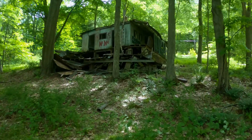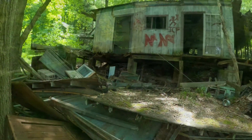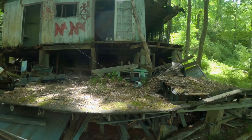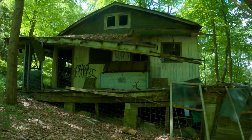I regret not stopping by to see this house sooner. I would drive by it for years, and now it's in such condition I don't think I would trust going inside at this point.